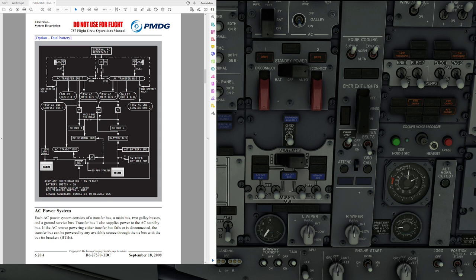Finally, we have a ground service switch located on the forward attendant control panel next to the main door. The switch provides ground power directly to the AC ground service bus for utility outlets, cabin lighting, and the battery charger without powering all airplane electrical buses. So basically: push it and you get lights and power in the cabin, but not in the flight deck. This is not simulated in the PMDG 737 because it is a flight attendant function.